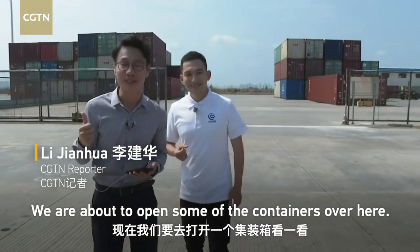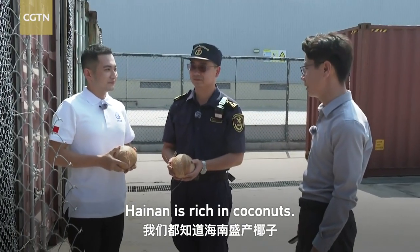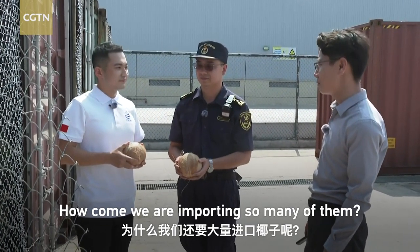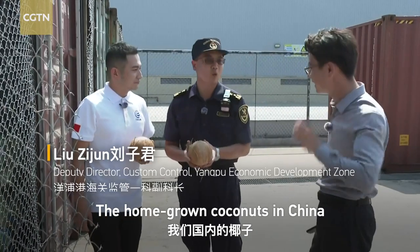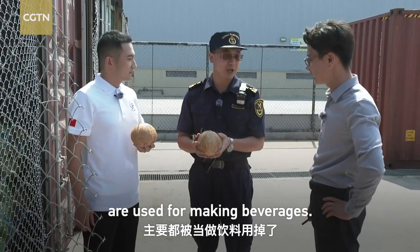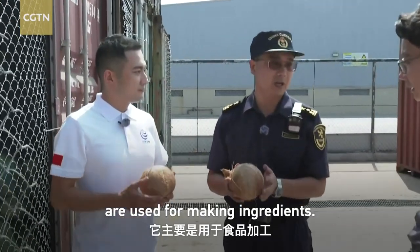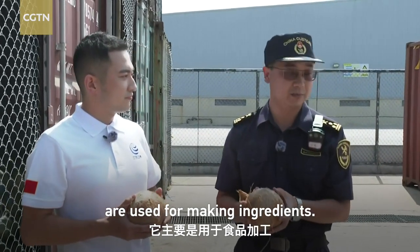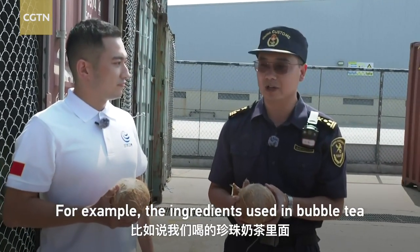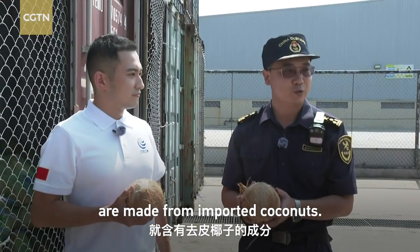We are about to open some of the containers over here. Hainan is rich in coconuts — so how come we are importing so many of them? In the United States, it's been used as a drink, and it's mainly used to produce food production. For example, it's also used to produce oil.